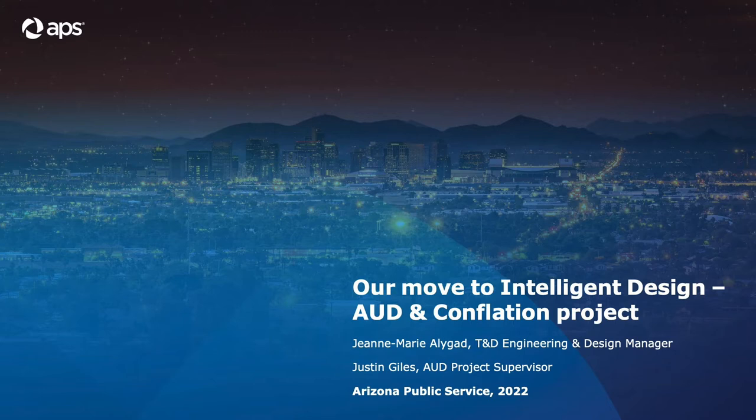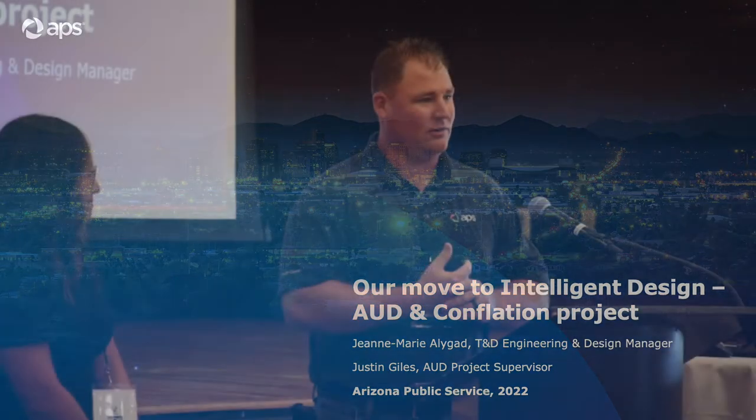I started in the company as a drafter in the world of design, and I'm joined here by my colleague Justin. Morning, everybody. I'm Justin Giles. I'm the Design Center Supervisor, also taking the lead for our AUD implementation under Jean-Marie's guidance. I've been with APS for about 21 years total, starting in the design ranks, doing all kinds of different levels of design and project management into this role.